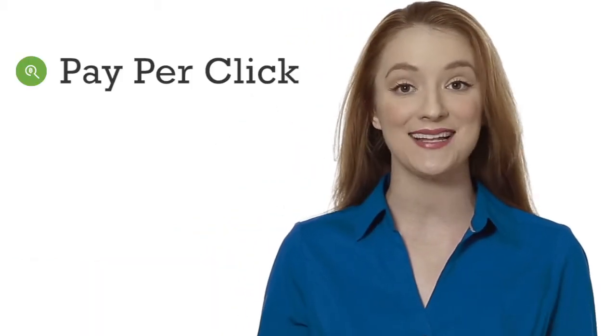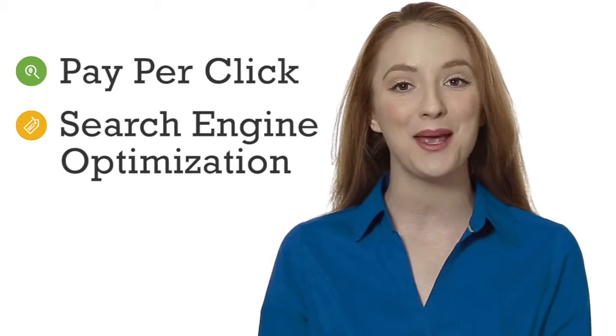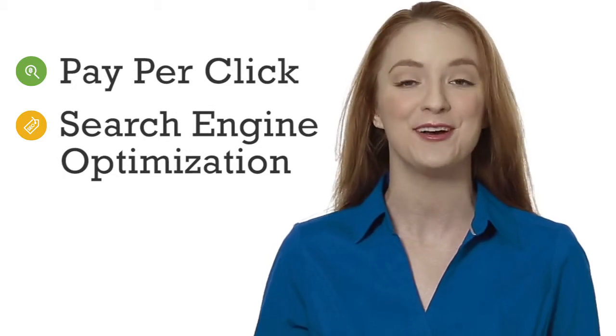Hi! I'm Stephanie, part of your online marketing team here at Wakefly. Today we're going to be talking about pay-per-click and search engine optimization, and how you can get both of these tools working for you effectively.